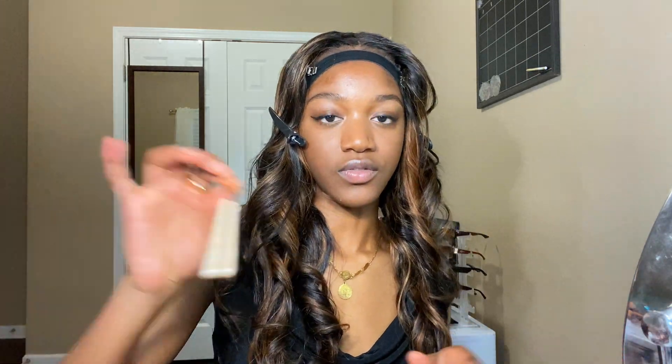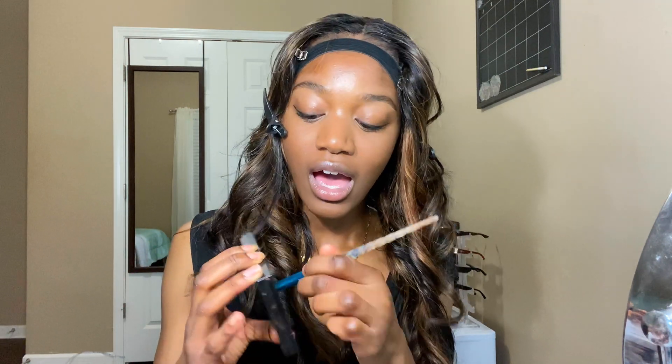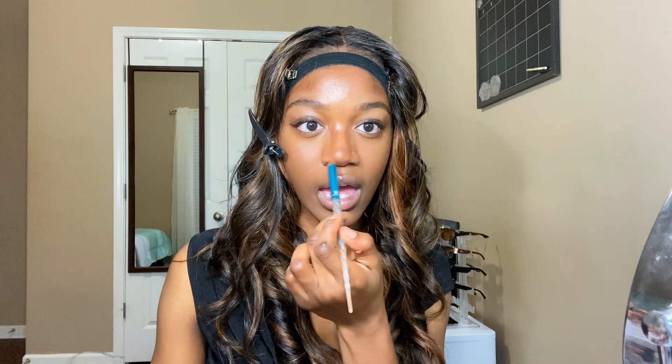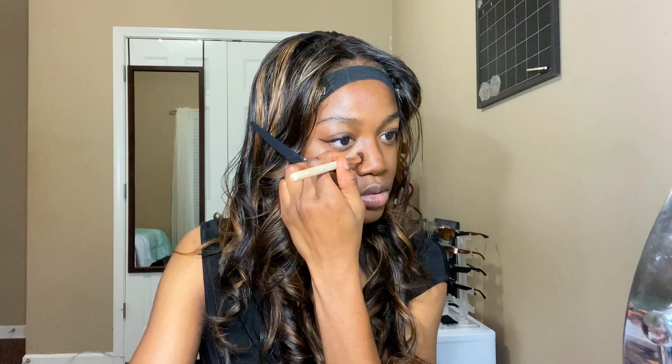Next I'm going in with my nose contour using this elf contour palette. I really do need to get more of it. It's so hard to find contour that really suits dark skin. I follow the line that's already there and add more depth. For my nose contour I do it a little differently — using concealer directly on it makes me look cakey, so I use the pressed powder on the sides instead.